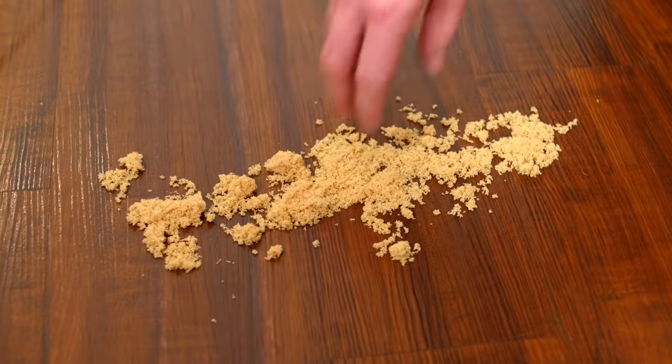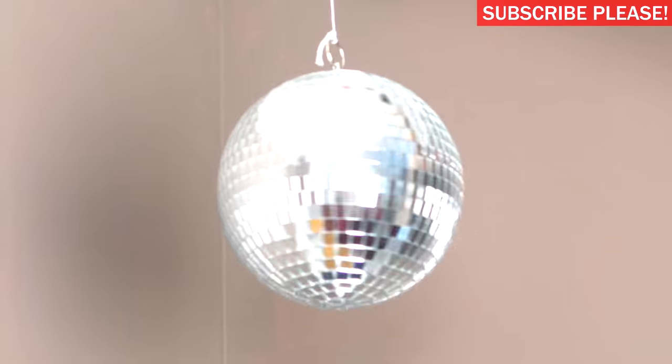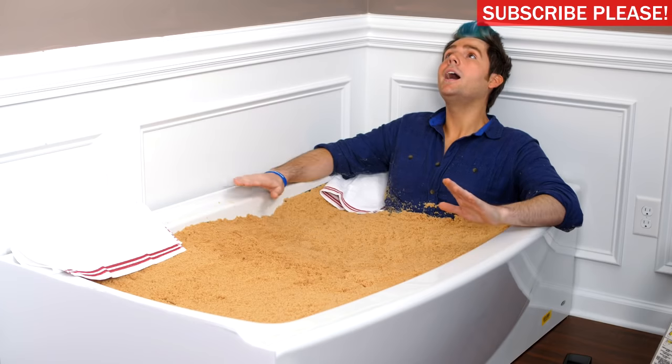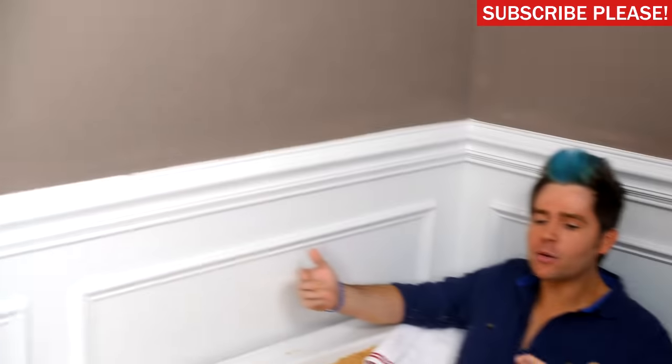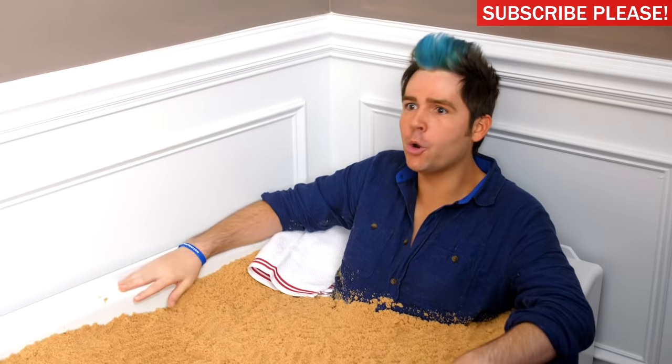Hey Jesse! What's all this sand on the floor? What'd you do? It's to help me relax. You know how in spas you get in tubs full of sand to relax? Yeah, well that's what I'm doing.